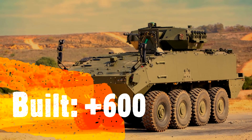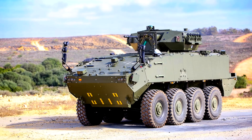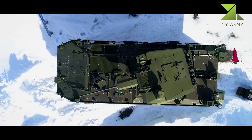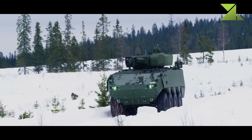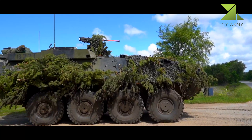The Piranha 5 has an all-welded steel armor hull with integrated add-on composite modular armor. The baseline version provides all-round protection against 14.5 millimeter armor-piercing rounds and artillery shell splinters. The maximum armor level provides all-round protection against 25 millimeter armor-piercing projectiles.